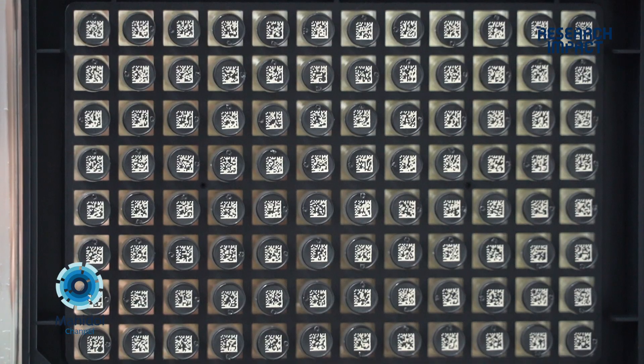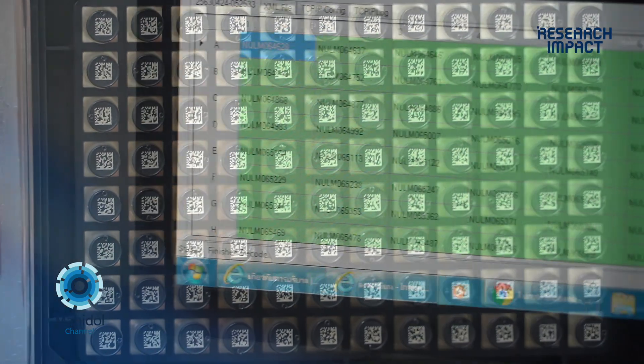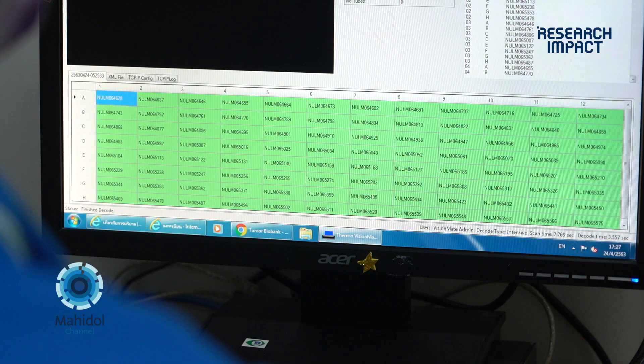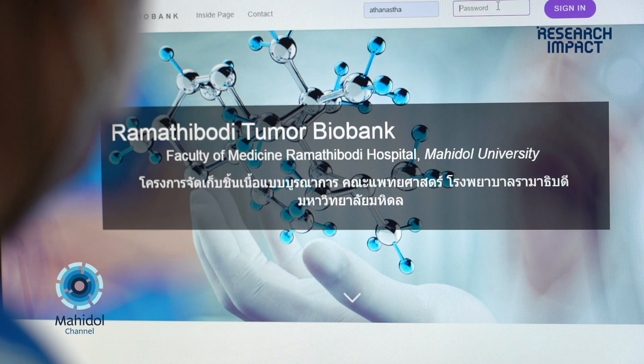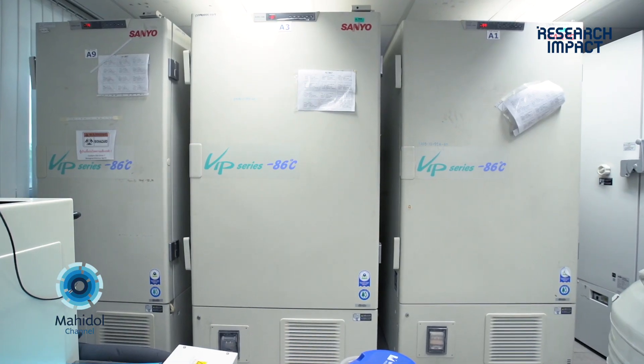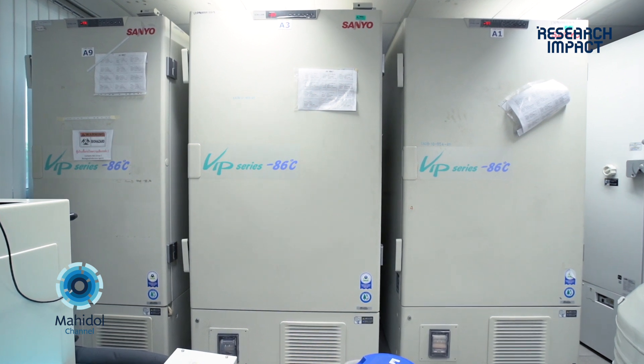We have specific 2D barcode tubes and a scanner system that tells us where the specimens are in the bank. We also developed our own tumor banking software, which has been patented in Thailand. This system helps organize where each sample is and lets us know how many samples a patient has and at what time points they were collected.